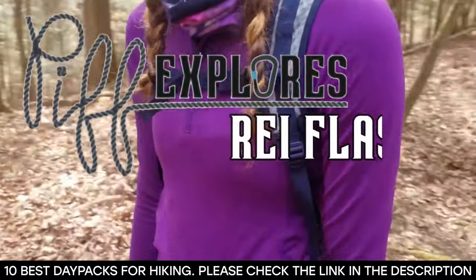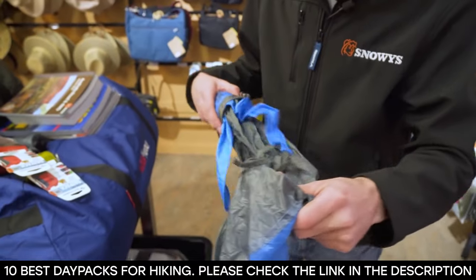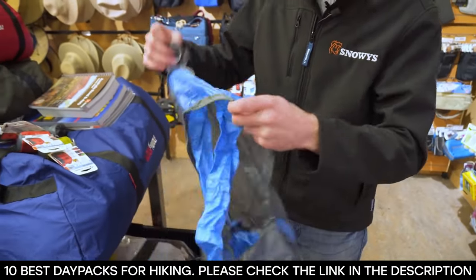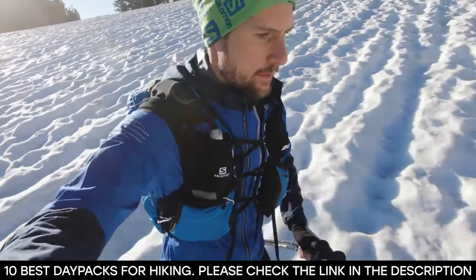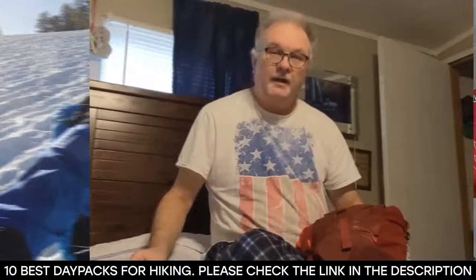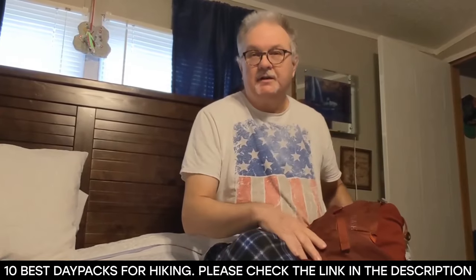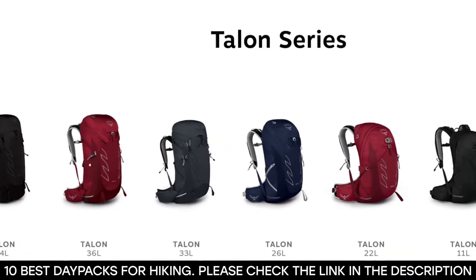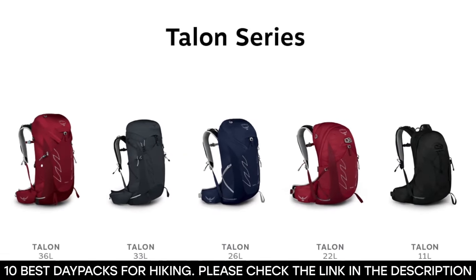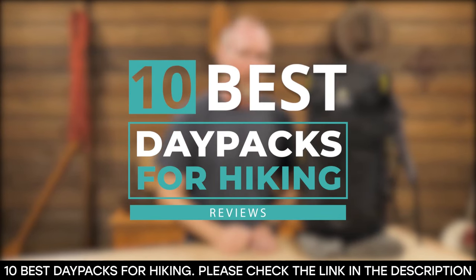A daypack is the most common gear that you'll have on you while hiking, as it helps you carry some important accessories including snacks, apparel, sunscreen, water bottles, headlamps, and any other kind of stuff that you can think of. Because of this, hikers seek out the best daypacks in the market — ones that sit comfortably on your back for long hours and are durable enough to last for years. In this video, we'll be taking you through 10 of the best daypacks for hiking in the market right now.